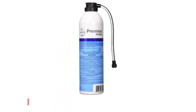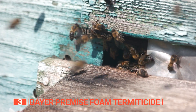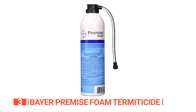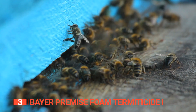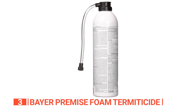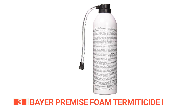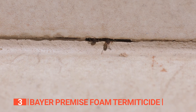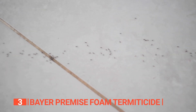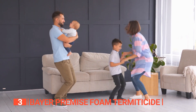The third product on this list is the Bayer Premise Foam Termiticide. Get ready to kill and control termites, carpenter ants, and other wood-infesting insects including bees. This product is formulated to provide long-term control of wood-infesting insects in residential, commercial, and industrial structures. A pre-measured amount of foam concentrate is dispersed through the Premise Foam High Volume Low Pressure Spray System directly into cracks and crevices that are usually difficult to reach. It also leaves a residual barrier against reinfestation by termites or other pests, helping you eliminate household pests safely and effectively.